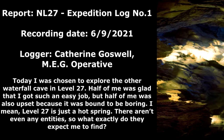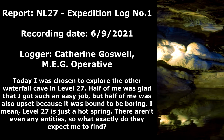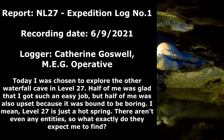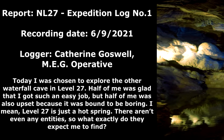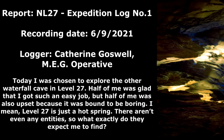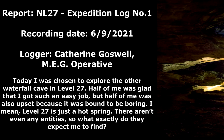Report. NL-27. Expedition Log Number 1. Recording Date: June 9th, 2021. Logger: Catherine Goswell, MEG Operative. Today I was chosen to explore the other waterfall cave in Level 27. Half of me was glad that I got such an easy job, but half of me was also upset because it was bound to be boring. I mean, Level 27 is just a hot spring — there aren't even any entities, so what exactly do they expect me to find?